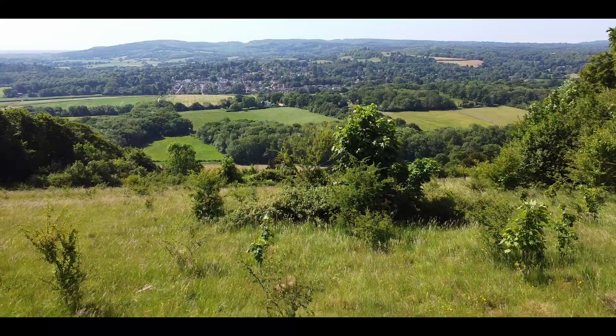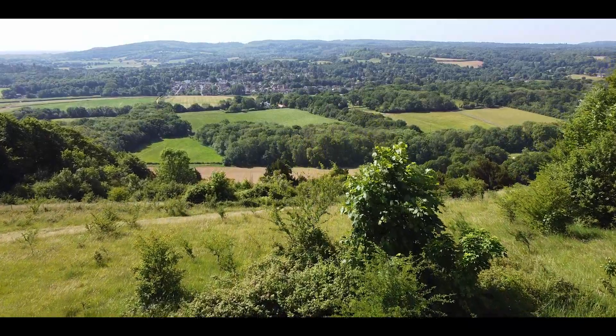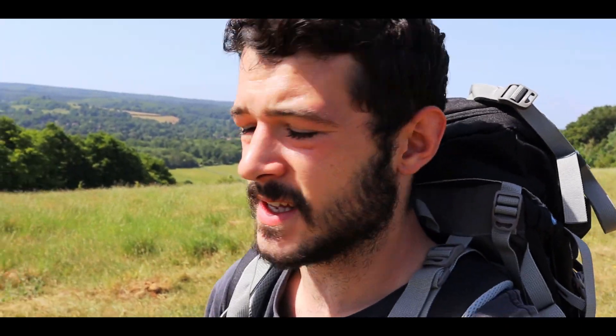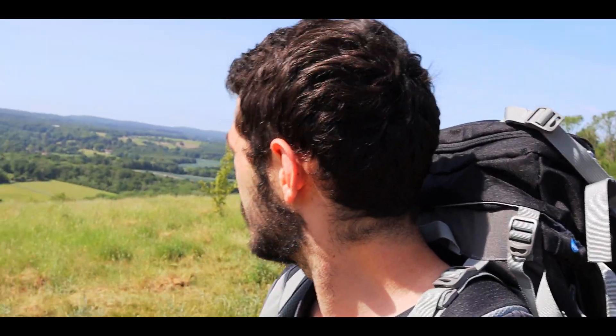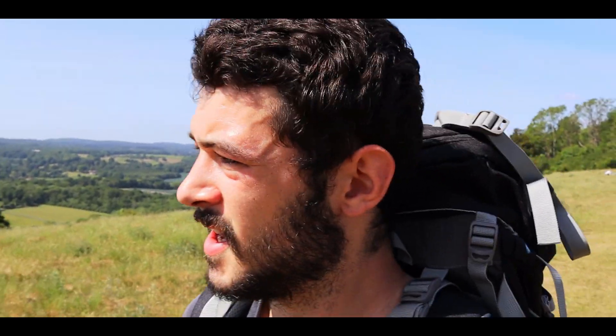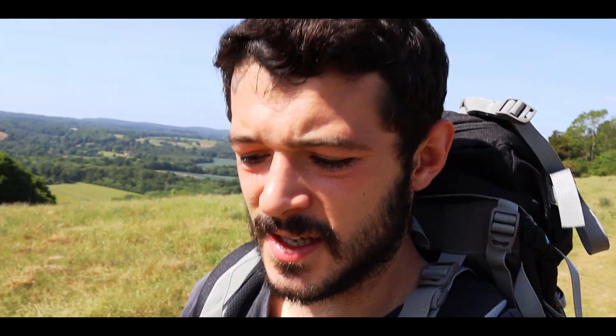I'm about halfway through the walk now and I've just reached Denbies Hillside. It's got a beautiful view — it's on Ranmore Common, which is where the walk is based today. It's absolutely lovely, it's a beautiful day. It's just so great being able to come out to these Surrey Hills. The views are just outstanding. There's a reason why they label the Surrey Hills as an Area of Outstanding Natural Beauty, and this is why.